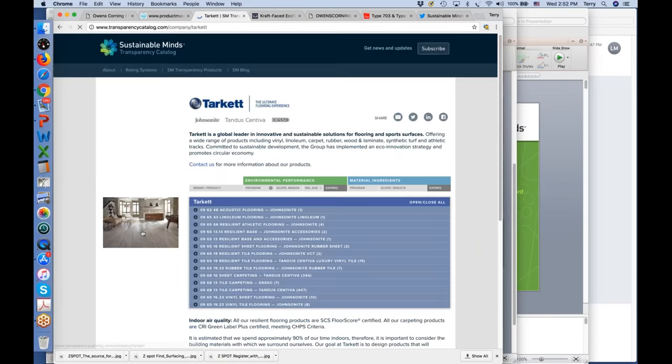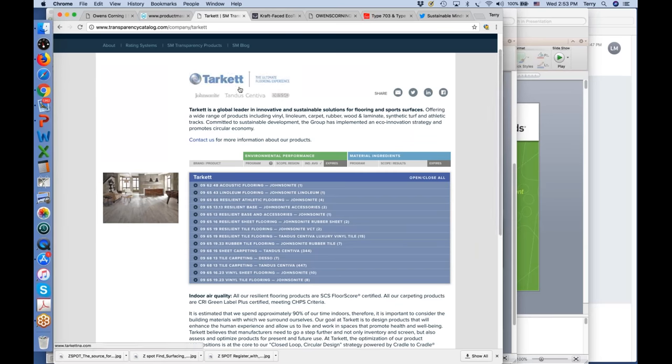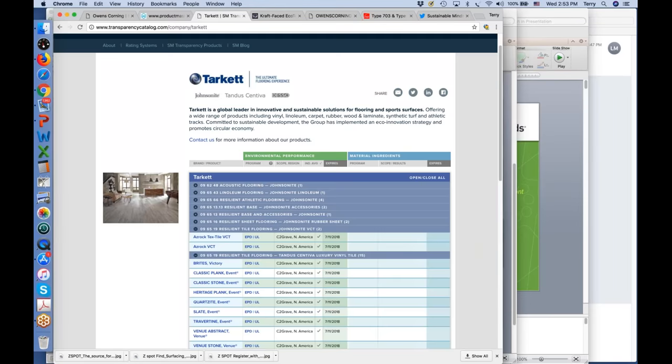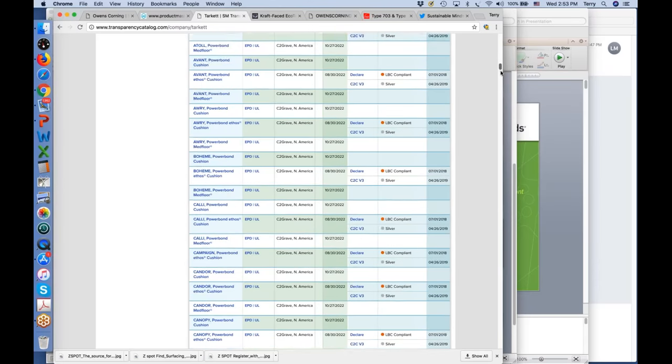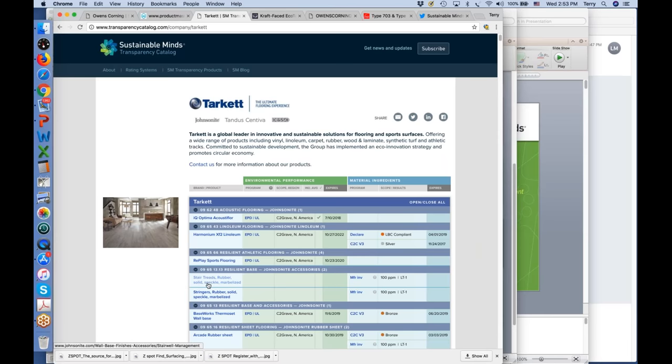I'm going to show you the Tarket listing. Here's a completely different structure — Tarket's intent is to bring all of their brands under one umbrella and allow customers and people inside their company to find all information about their products in one place. I can see the different CSI MasterFormat divisions with the brand name or product name appended to it. There are multiple sections of resilient tile flooring, for example, and I can see what they have from Tandus and what they have from Johnsonite. A user can browse by section or open it all. This particular listing has over 800 products, all on one page, where the user can click on the product name or the disclosures and in a glance see what they have.